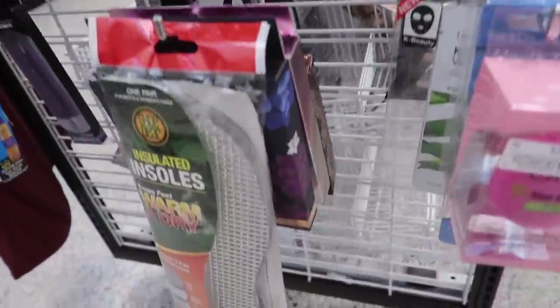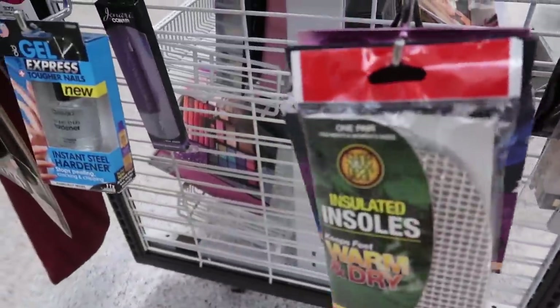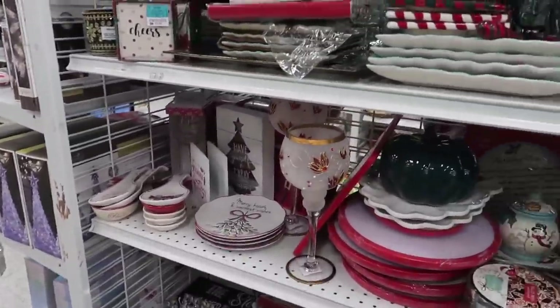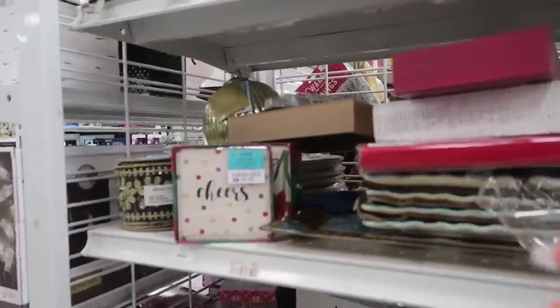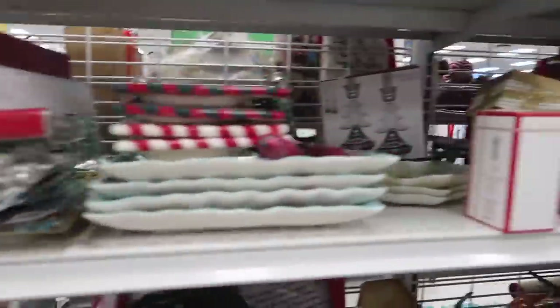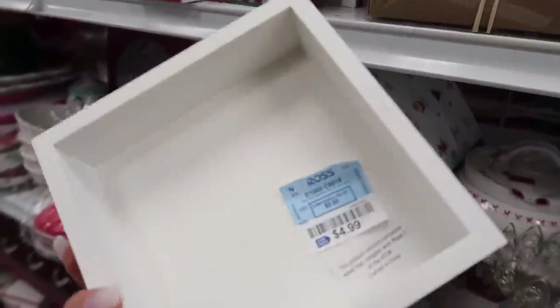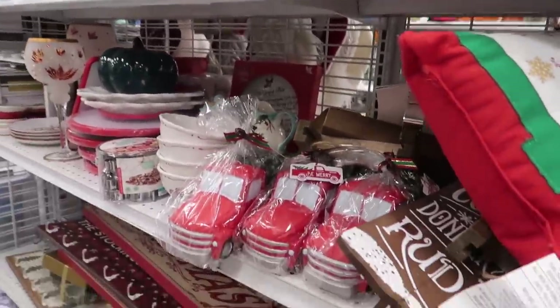I'm going to take you guys to the Christmas decor because I kind of want to decorate my room for Christmas. They have so many things for Christmas. I wanted to start decorating my room already, and I kind of want to take advantage while they have all this stuff right now because I know if I let two more weeks pass, everything's gonna be gone. This one that says 'Merry Christmas' — you guys know how I love these little things — it's only $4.99, I think I'm going to take this one. I also need pillows for my room.